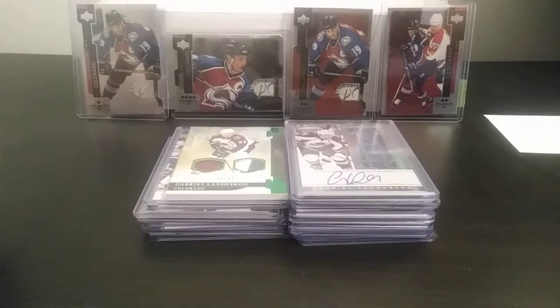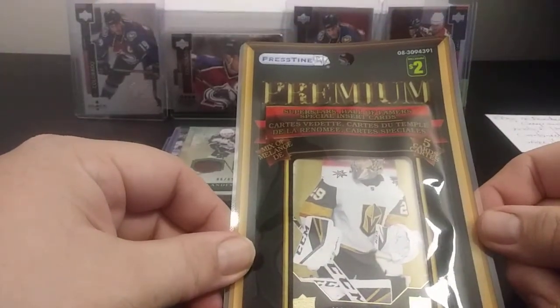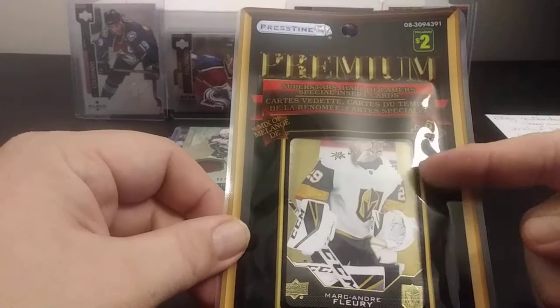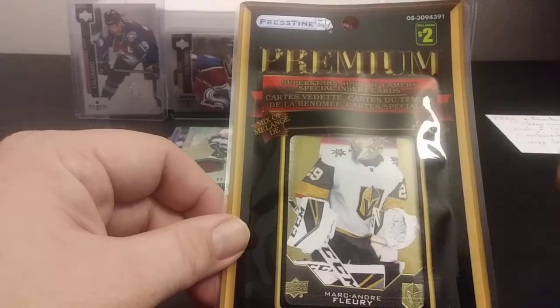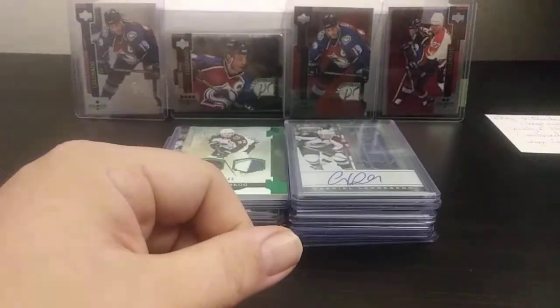Before I get into what I have, I have 11 packs of these — premium packs from Dollarama. Pristine. Five cards. Look for superstars, hall of famers, special insert cards. Decided why not — let's take a look, see if it's worth the money. And I also have 6 of the 15-card packs.